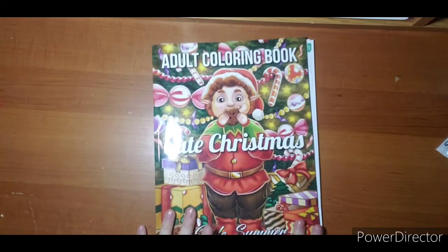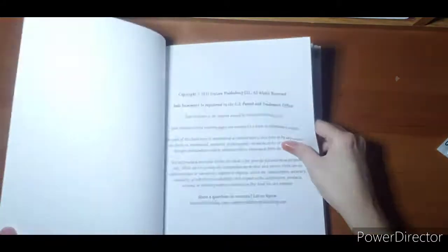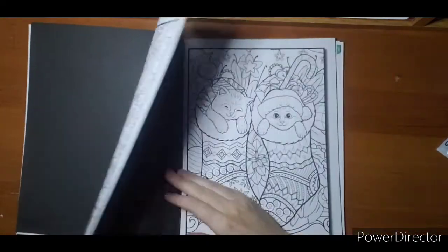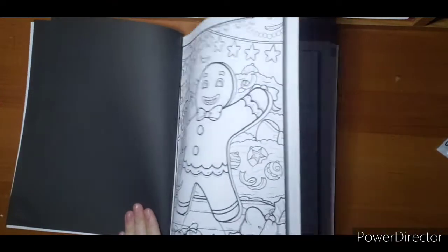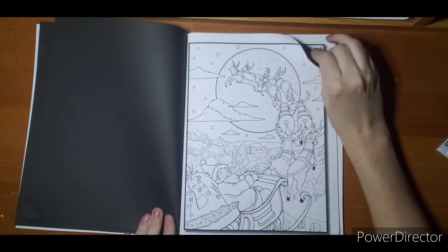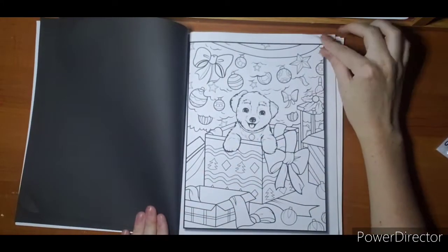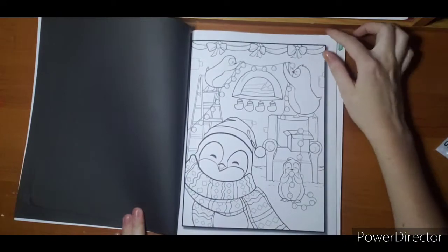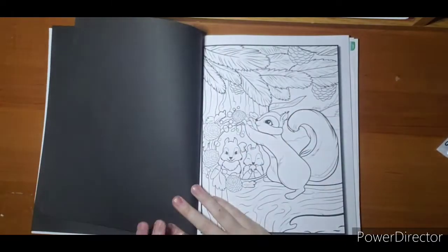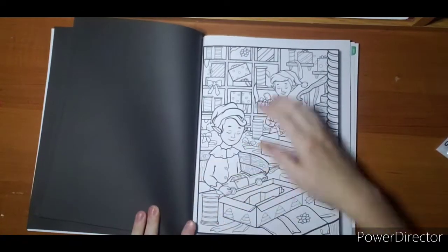Next I have Jade Summer's Cute Christmas — I believe it's the only Jade Summer Christmas book I have. I did hear she's coming out with Chibi Girls Christmas, so if she does that I will probably add it to my collection. The images are very cute — you get two of each one, not perforated. This is about the time I found Jade Summer myself and started buying her books.